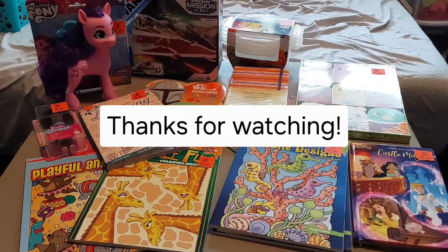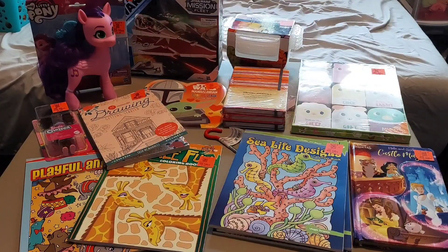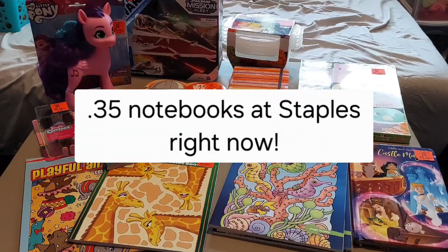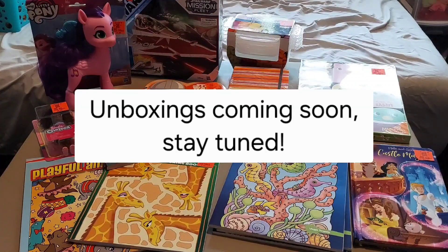Thanks so much for watching and thanks again for 50 subscribers. I'm so close to being able to put my boxes together — I just got all of the notebooks I need for my boxes last week. Praise God, because Staples — if you don't know — has them for 35 cents each currently. Please look forward to unboxings in the future and more. Bye y'all!